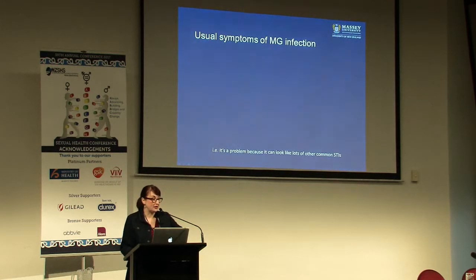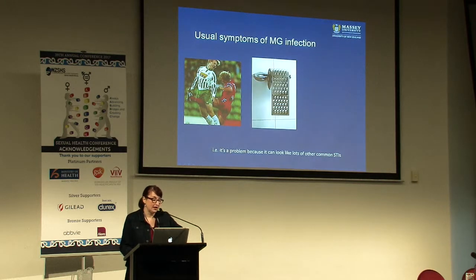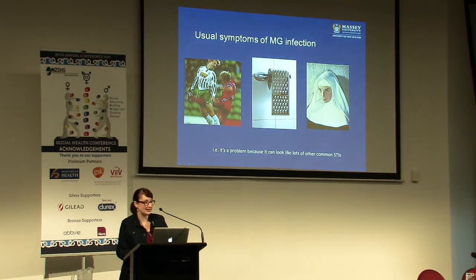The usual symptoms of an MG infection - that kicked-in-the-nuts feeling, the pissing razor blades feeling - and of course the asymptomatic case. It's a problem because I use these exact same slides when I give talks about chlamydia and talks about gonorrhea, because it can look like a lot of other STIs. It's a bit of a problem to try and diagnose - you can't tell someone's got it by looking at them.